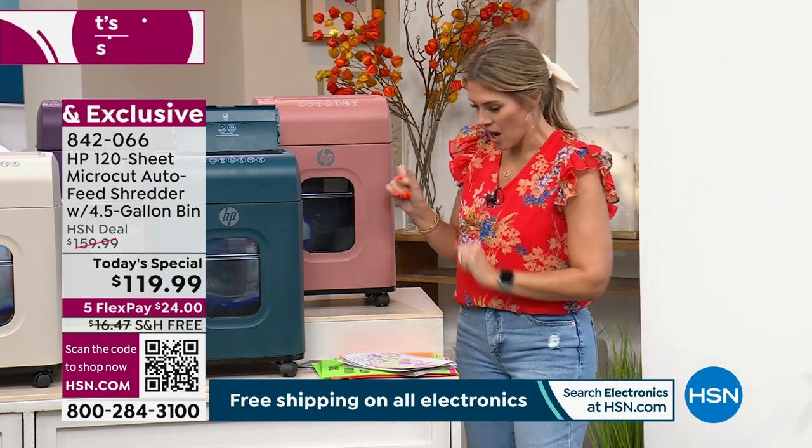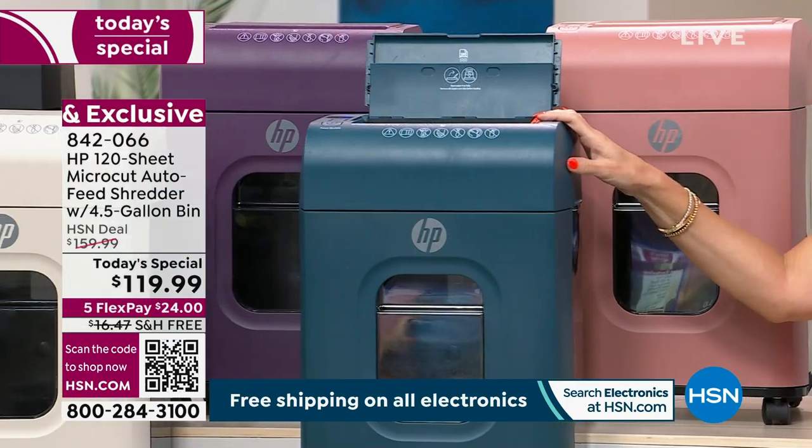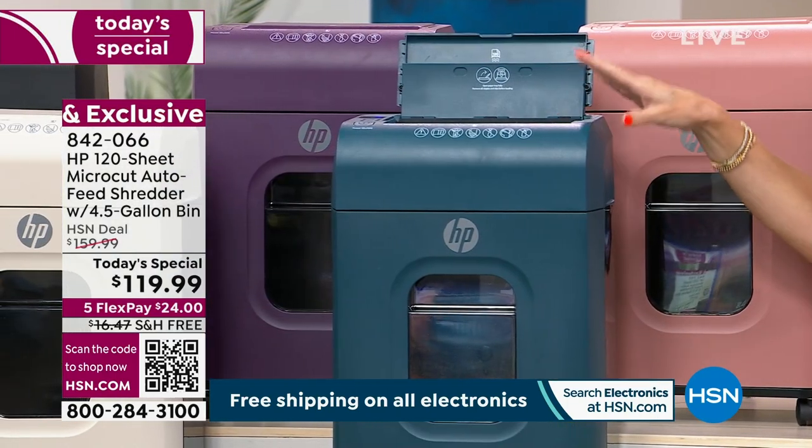Let me dive into the colors quickly. Right here in front is this teal — and we have brand new colors.